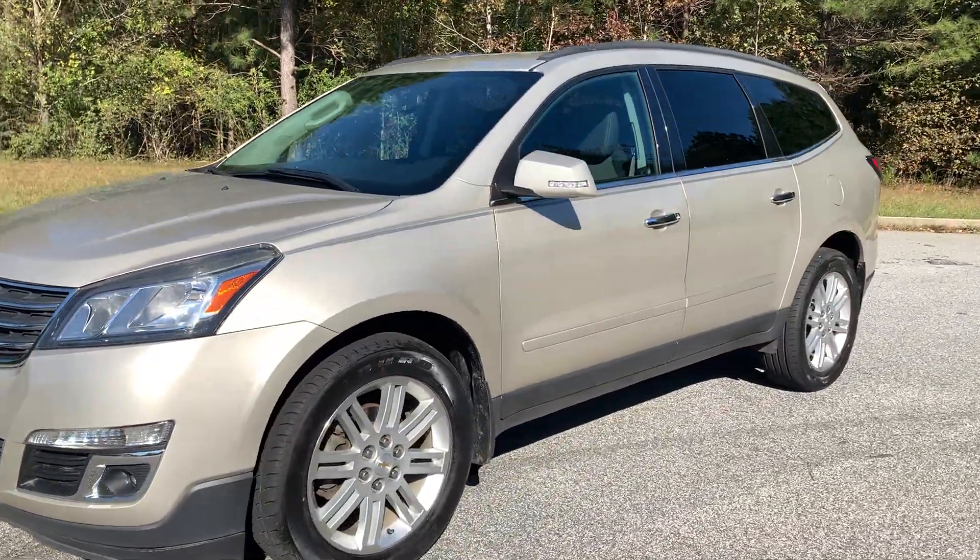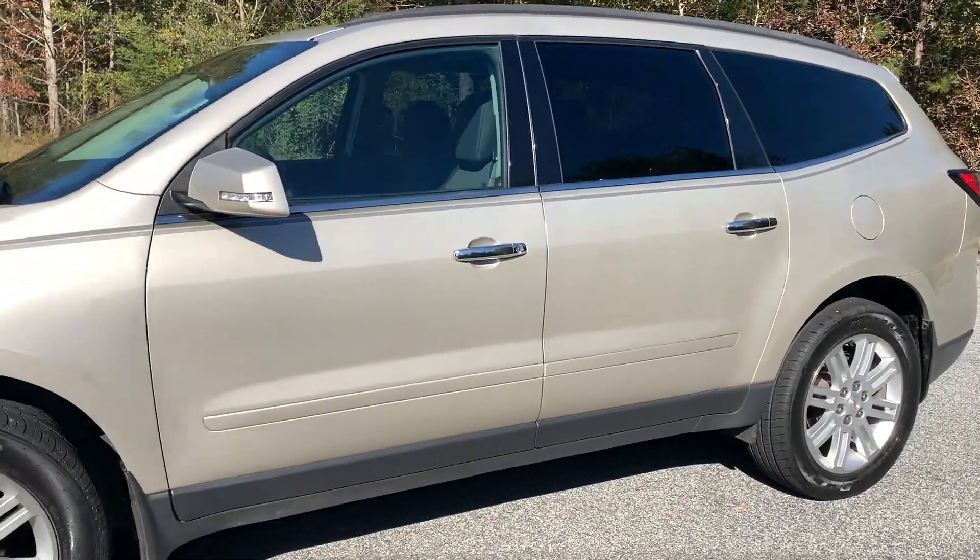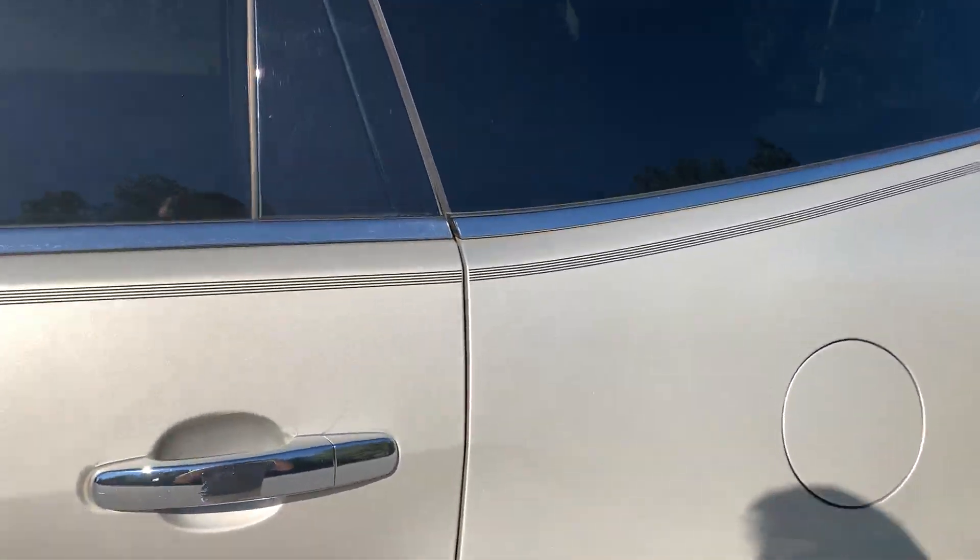It's got a remote start, which I'm going to do real quick. Gotta love remote start.